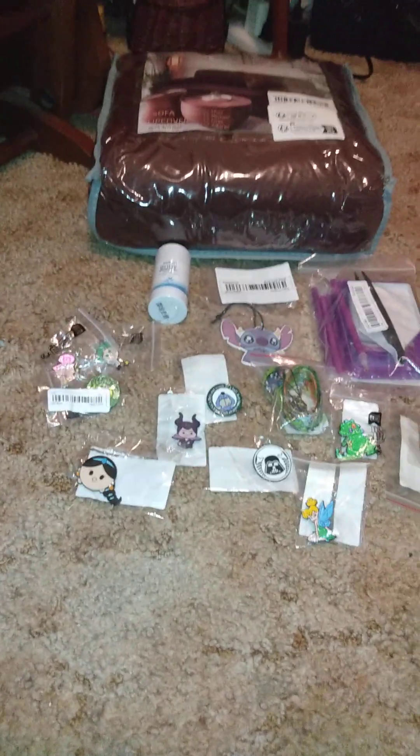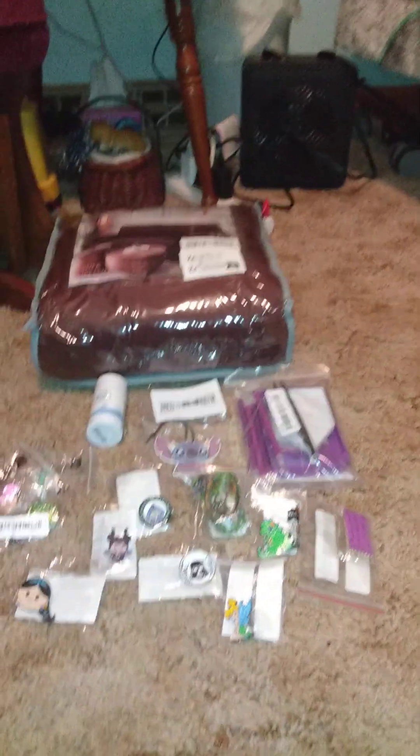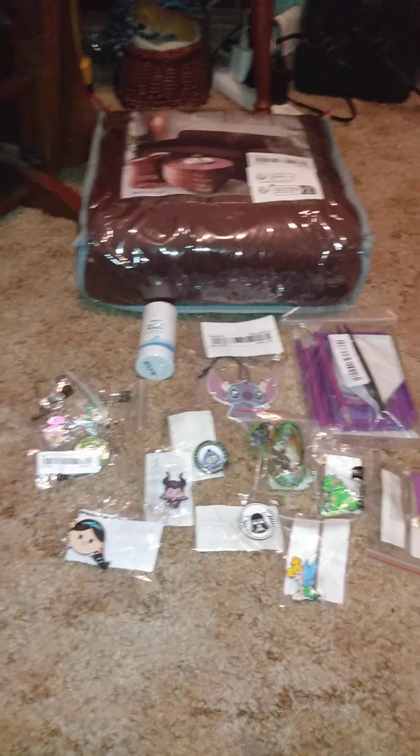Like I said, this wasn't much of a haul, but I wanted to show you some things I got in case you're interested — maybe you didn't know there are anti-chafing sticks, sofa slipcovers, or air fresheners on Temu. If you liked this video, give it a thumbs up. If you're new to my channel, hit subscribe and I'll see you in my next video.